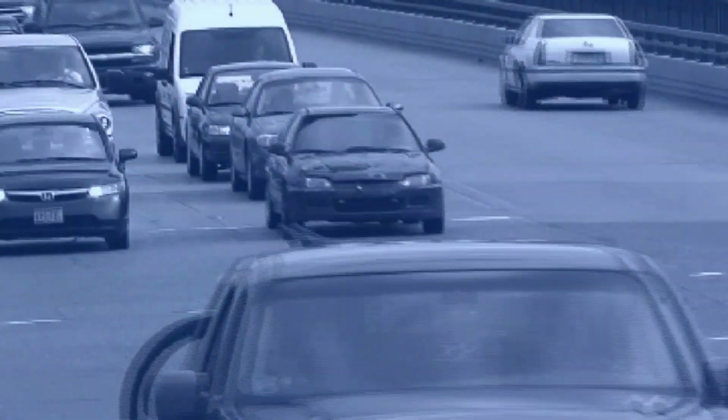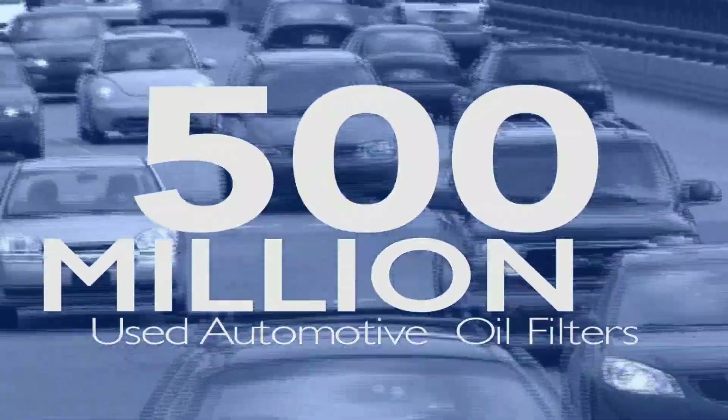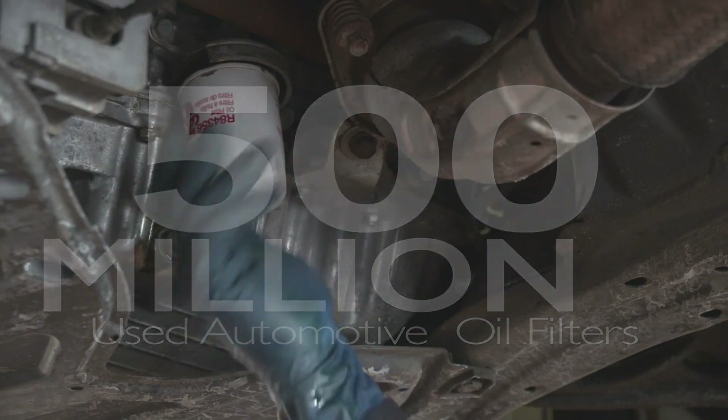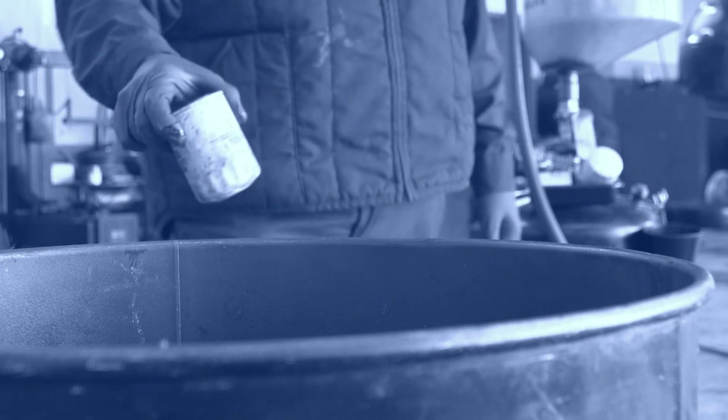Each year, the United States generates over 500 million used automotive oil filters containing almost 200,000 tons of steel and 21 million gallons of oil. Efficiently recycling all this material has been difficult and labor-intensive.